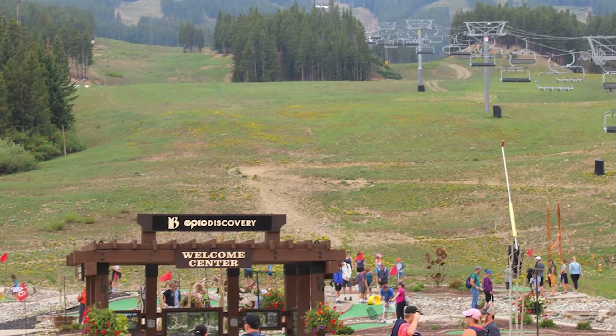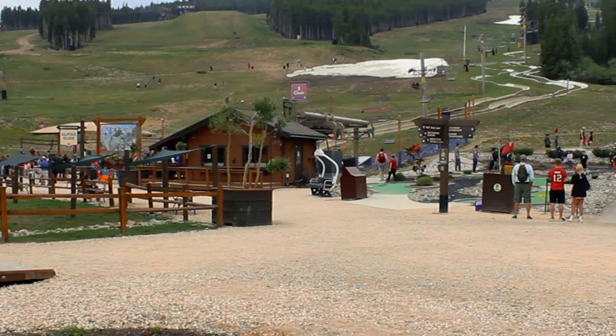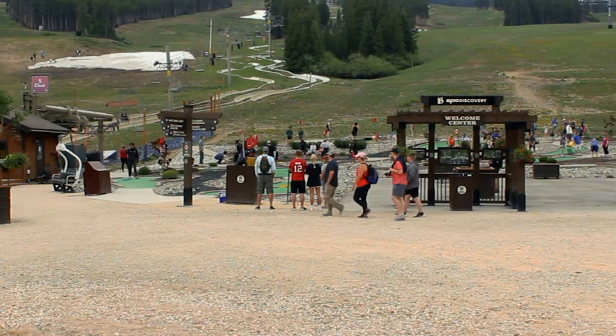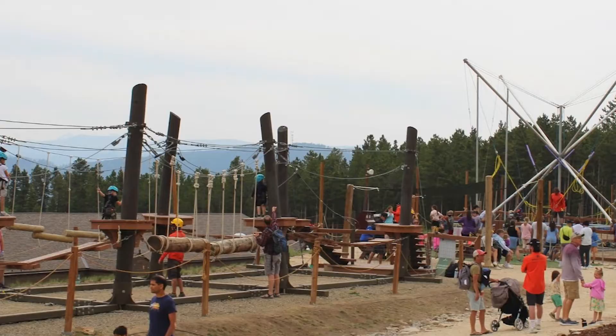Here you will find endless things to do for adventure lovers and especially for kids. Things like mountain biking via a lift-served mountain trail, alpine slides — which are rides that include three 2,600-foot-long slides down the side of the mountain where you can control the speed — scenic rides on the Colorado Super Chairlift, the Gold Runner Coaster, which is one of the highest roller coasters in the area, a rope course, a zip line, a mini golf course, and tons more.